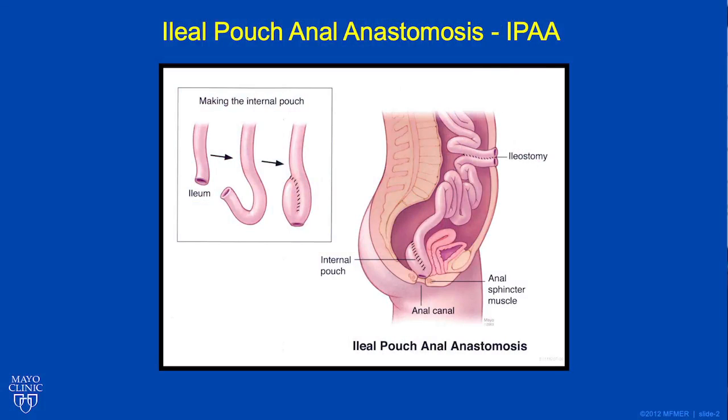Following that, we would do a second stage procedure, which is removal of the rectum and creation of something called an ileal pouch, which acts as a new colon or rectum and stores your stool, then connected to the bottom. That is usually followed by an ileostomy again for two months. The third operation is takedown of the ileostomy.